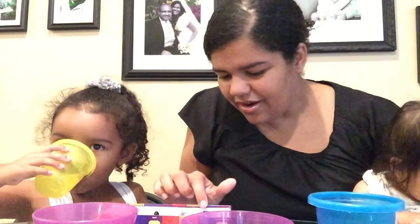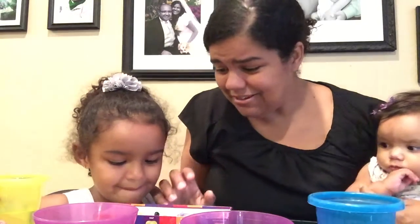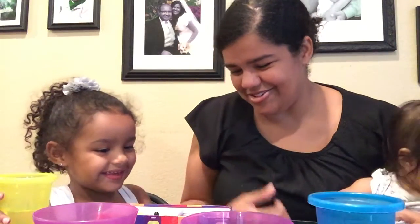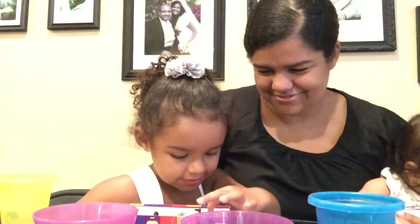Okay, my turn. Let's see. Ew, I don't even want to try this one. Peach or barf? Can I skip this one? Yeah. Okay, your turn. Maybe this one's blueberry or rotten eggs.